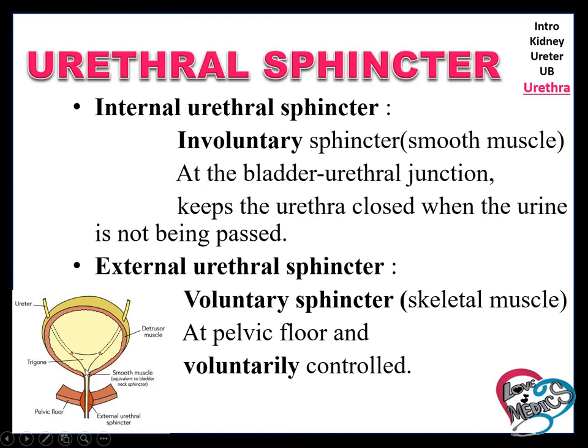Whenever we want, we can hold the urine. Whenever we want, we pass the urine. How is it possible? It is possible because of the urethral sphincters.